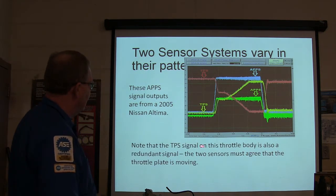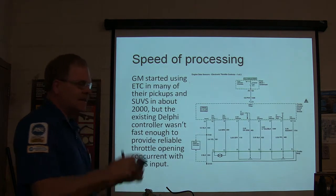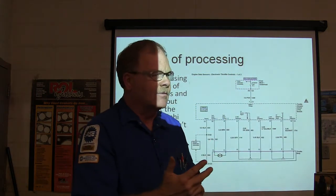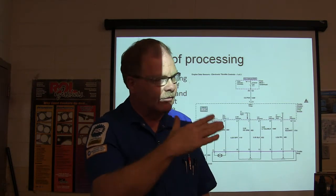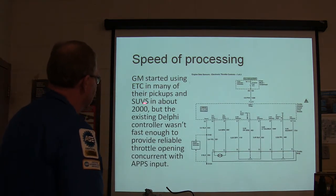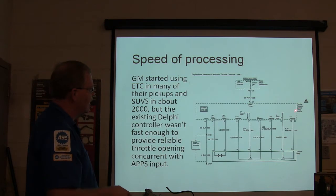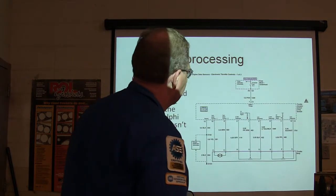The TPS signal on the throttle body is also a redundant signal — you've got APPS here and two TPSs here, and they've got to agree that the throttle plate is moving. If anything's out of line, you don't go anywhere, or you only get half throttle. A wrench light on some Fords comes on when there's something wrong with the electronic throttle body system — Ms. Goosby's wrench light caused half throttle due to a shorted wire. GM started using electronic throttle body on pickups and SUVs around 2000, but the existing Delphi controller wasn't fast enough, so they added a separate throttle actuator control module mounted where the cruise control box used to be.